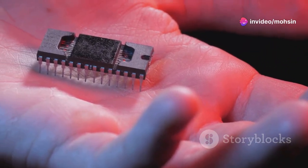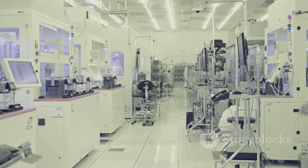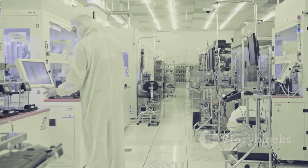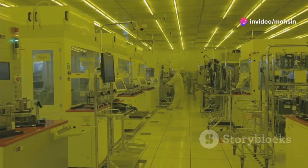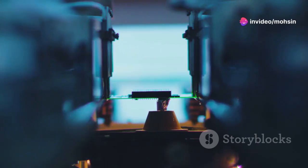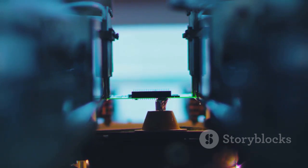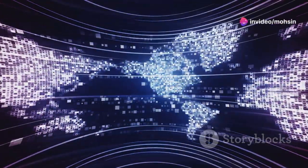We're talking cutting-edge microchips, the brains behind our phones, computers, and even cars. Making these chips is crazy complicated. And there's this one piece of equipment that's super important: the EUV lithography machine. It's like the holy grail of chip-making tech. For a while, one company has had a chokehold on this technology, but Huawei might be changing the game. They've been secretly working on their own EUV machine, and things are getting serious. This is huge news, not just for Huawei, but for the whole tech world. Buckle up because things are about to get interesting.